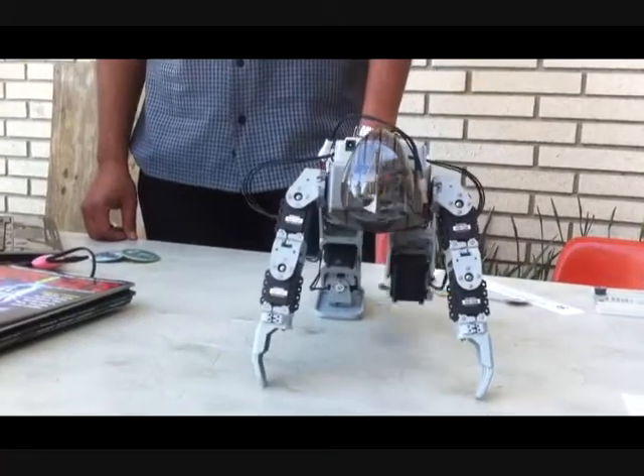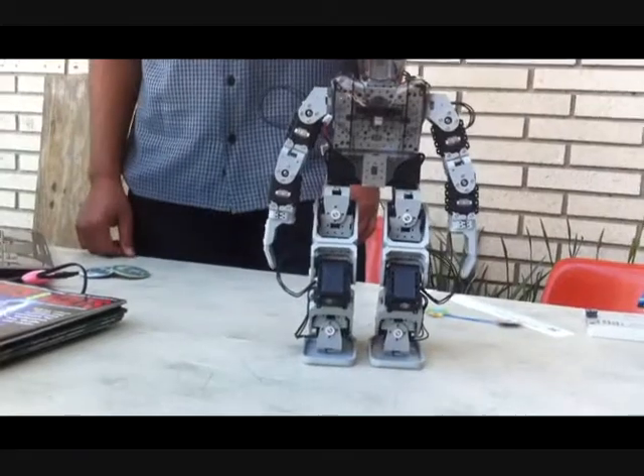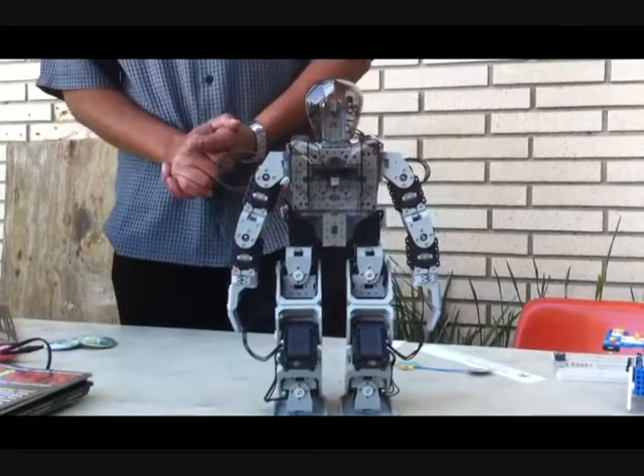There you go. Can you keep an eye on the shop here? I'm going to get some snacks for my car. All right. There's a little more tricks here. Come on, let's see what else we got.